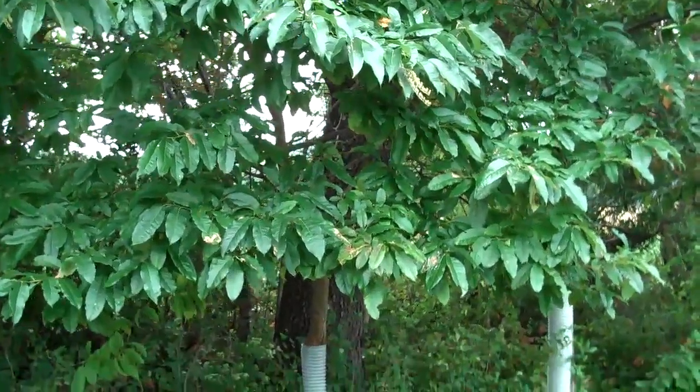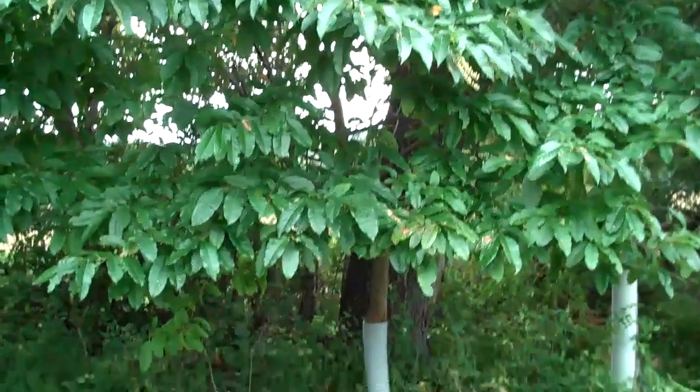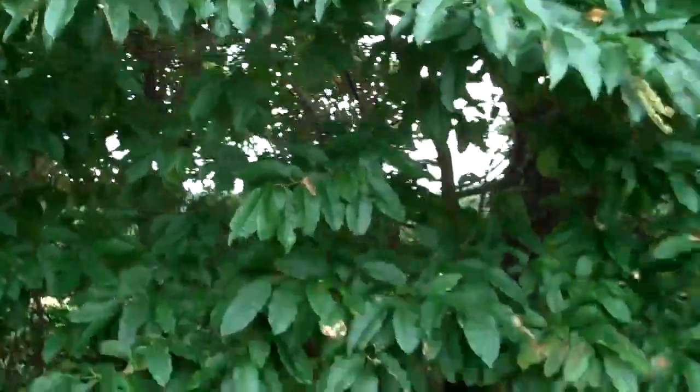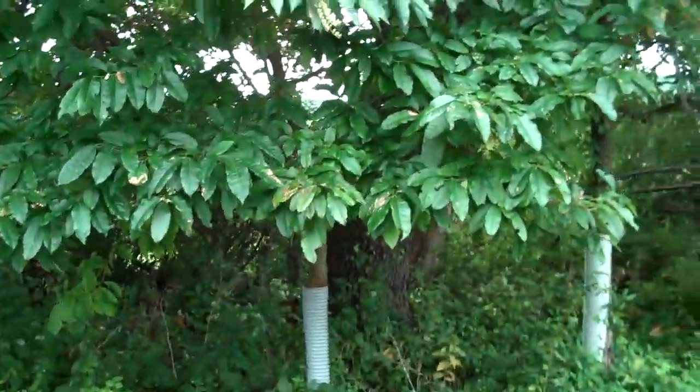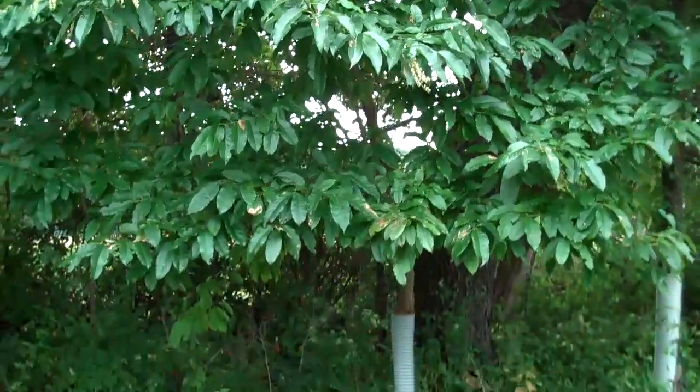If you'd like any more information about these Sourwoods or any other trees, shrubs, perennials, plants, or hardscaping installation ideas that you may have, call Chris Orser Landscaping at 215-249-1236, or visit us at orserlandscaping.com — that's O-R-S-E-R landscaping.com.